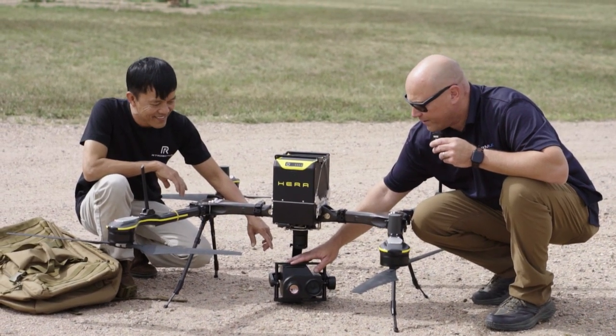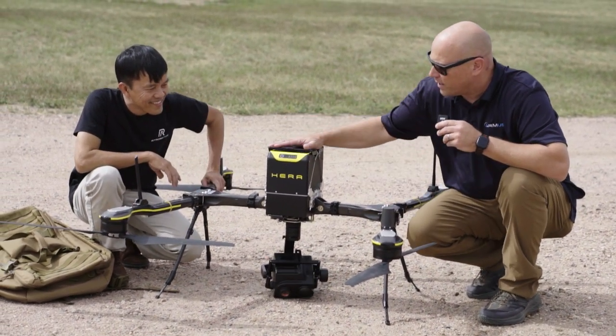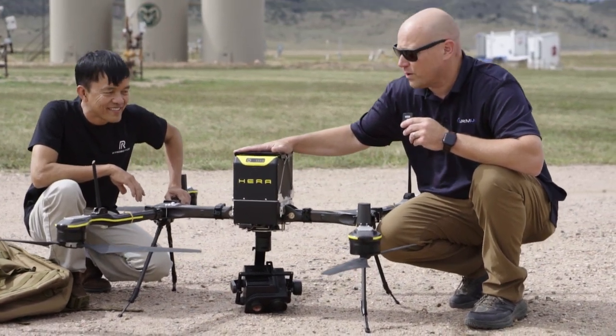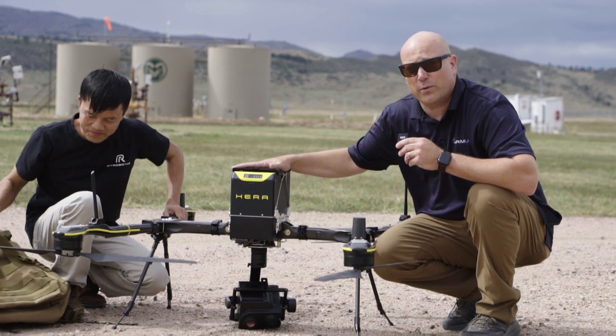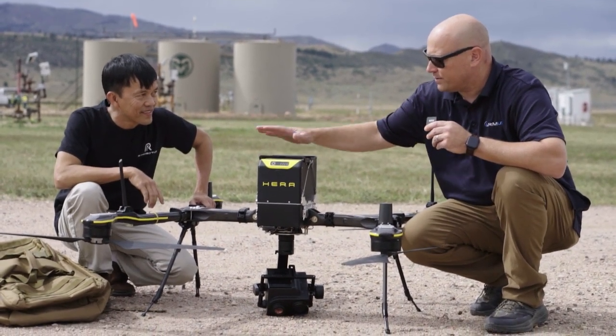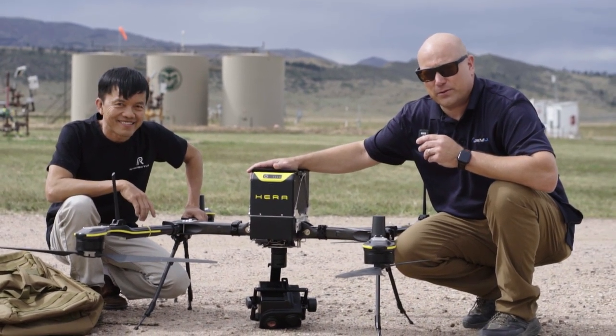We'll have a range finder and some other features that our customers are going to need down the road. One of the other pieces we're working on with Kwok is for a public safety version of this. We've had a lot of requests over the years for a very portable heavy lift drone that we could have multiple payloads on. So we'll be able to put speakers, lights, drop systems, as well as having thermal and zoom on that.